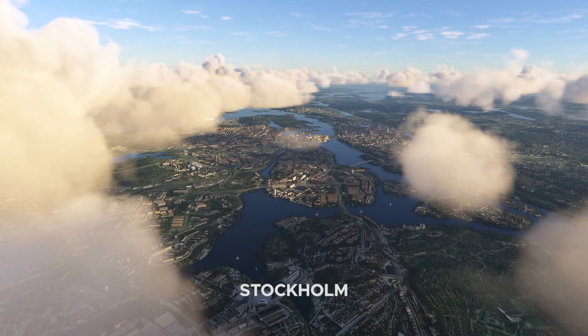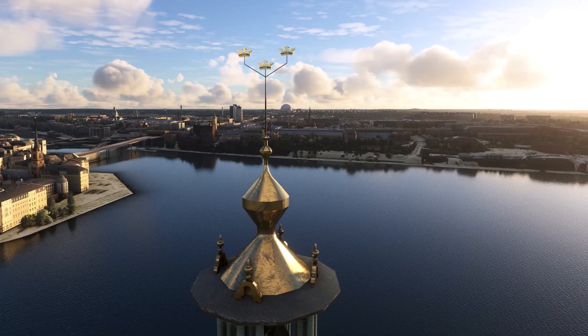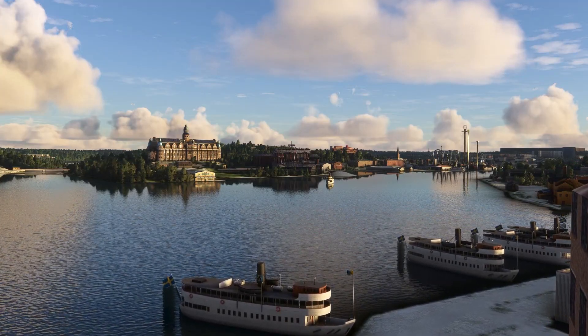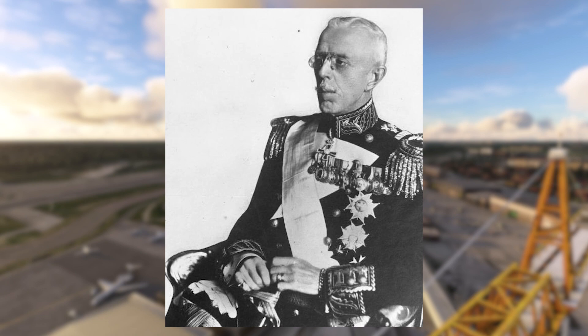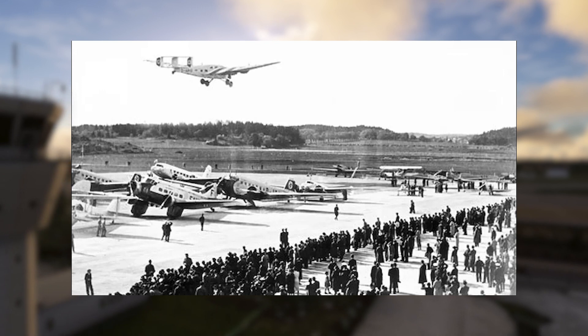Our friend has never been to Sweden, so what better way to show them the sights and sounds than from 3,800 feet in the air? ESSB, or Bromma, was opened by the Swedish king, King Gustav V, in 1936. It was the first airport in Europe to have paved runways.